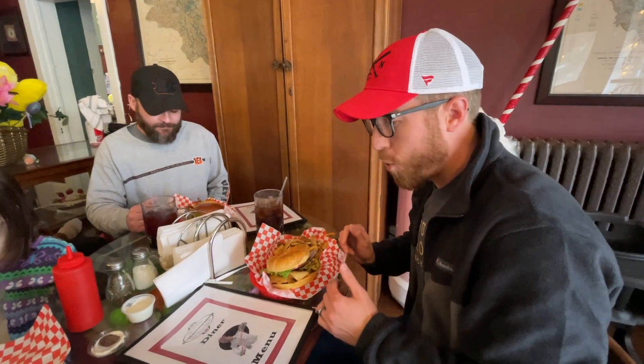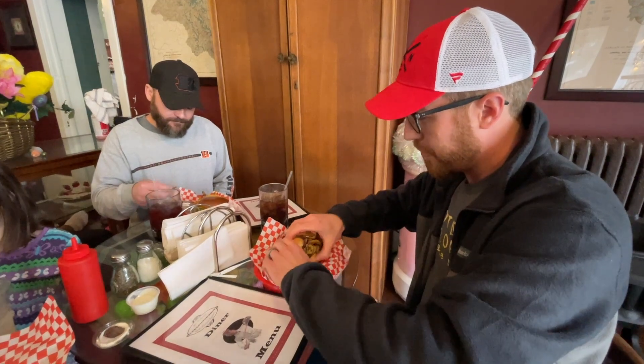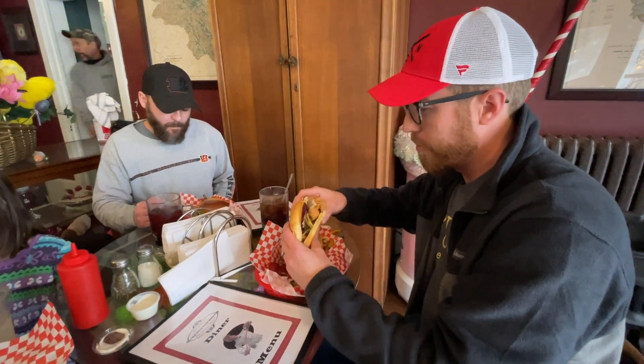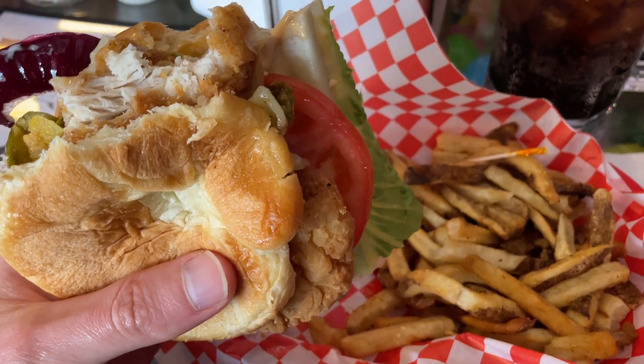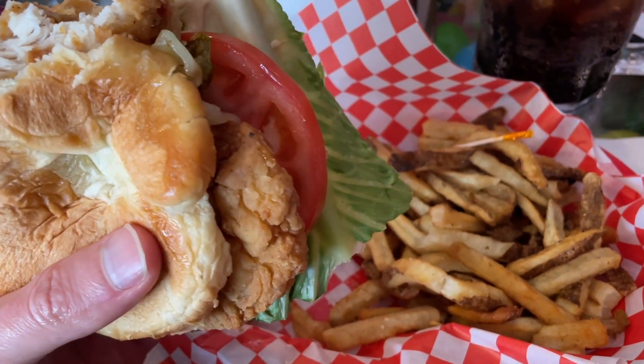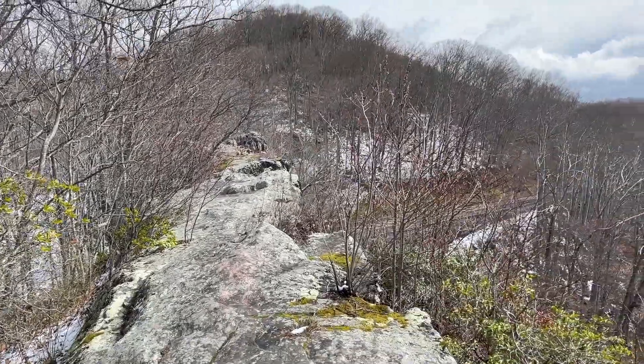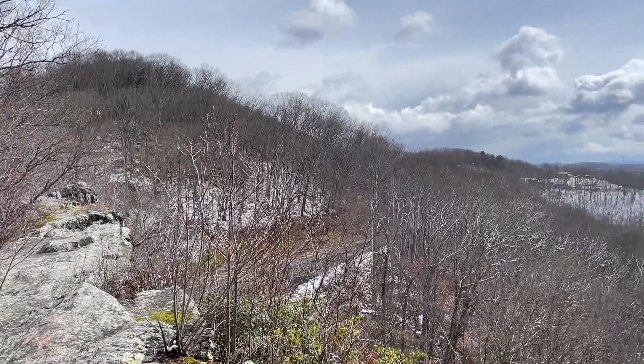We're right here at the Corner Shop in Bramwell, checking out some food. Lots of people from the Hatfield-McCoy Trails here — it's great hot food. I'll be trying a Joplin sandwich. Some really good fried chicken. Thanks for coming along this trip in southern West Virginia, and keep exploring.